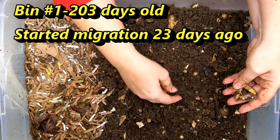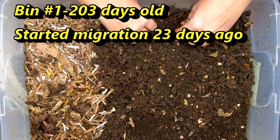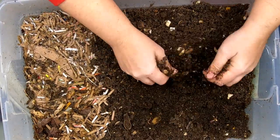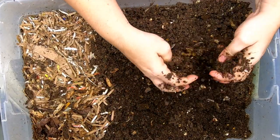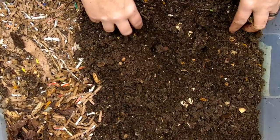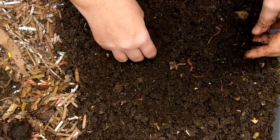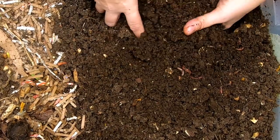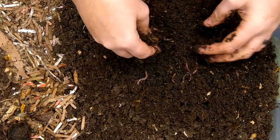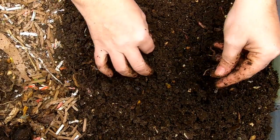Here we are with the oldest of the red wiggler bins. I left the lid off of this so that it could start doubly encouraging the worms to move over to the new bedding and the new food. So this is really dry — let's see what we've accomplished here. I sometimes don't think that it's enough to just put food someplace else; you've got to make the bedding someplace they don't want to live. Drying it out is one of the best ways to do that. One of the bad things about drying your bin out too fast is that the castings can turn into almost like little rocks.